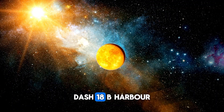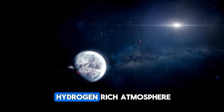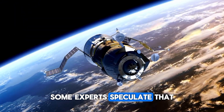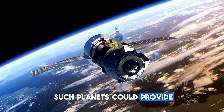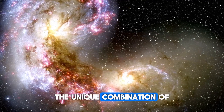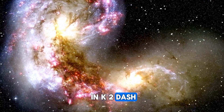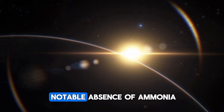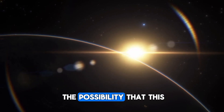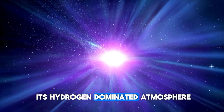The fact that K2-18b harbors significant amounts of carbon and exists within a hydrogen-rich atmosphere is particularly interesting to astronomers. Some experts speculate that such planets could provide the most promising conditions in the search for extraterrestrial life. The unique combination of methane and carbon dioxide in K2-18b's atmosphere, along with a notable absence of ammonia, lends further credibility to the possibility that this exoplanet could have oceans beneath its hydrogen-dominated atmosphere.